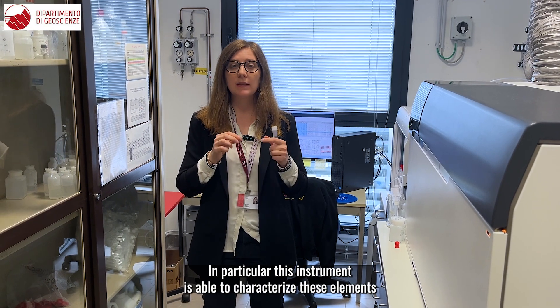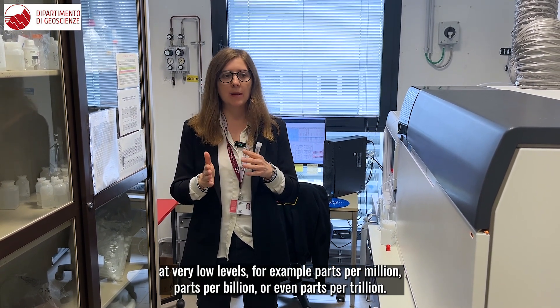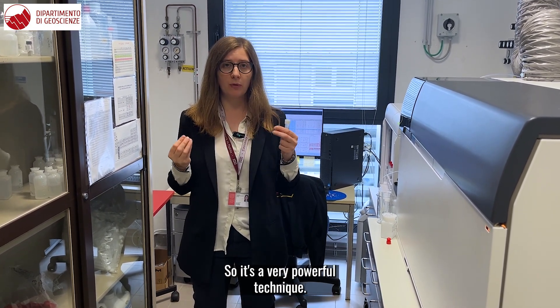In particular, this instrument is able to characterize these elements at very low levels, for example, part per million, part per billion, or even part per trillion. So it's a very powerful technique.